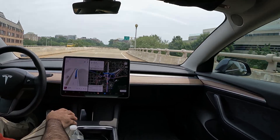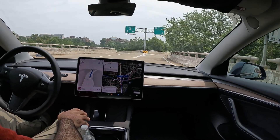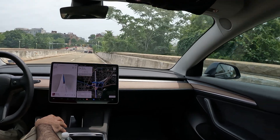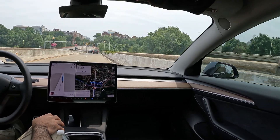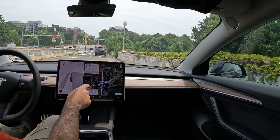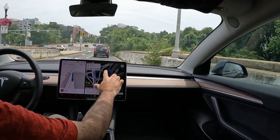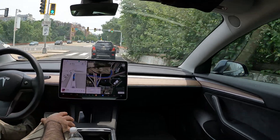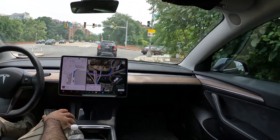We're actually going to be taking an exit coming up, and that should be the finale of this video. I do want to show you how it handles this exit, since as you can see we've got to do a nice little circle thing. Starting here.